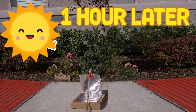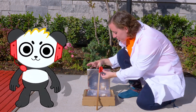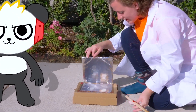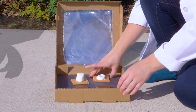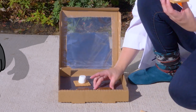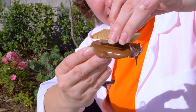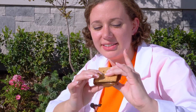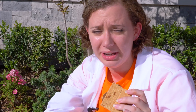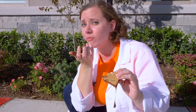One hour later! Alright Brie, let's check out our results! Let's see — oh, these look so good! So of course, to make a s'more, you have to smoosh them together like this! Look at all of that ooey gooey-ness! That looks so good! Let's try it out! I'm making a mess everywhere! Mmm! This is really good!